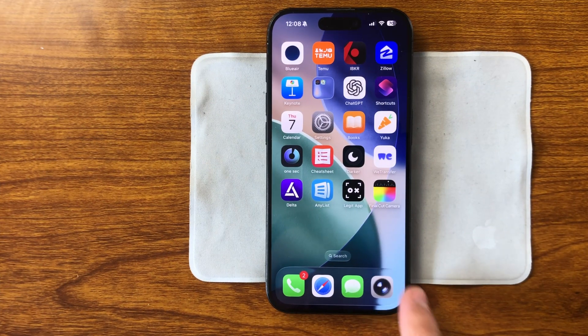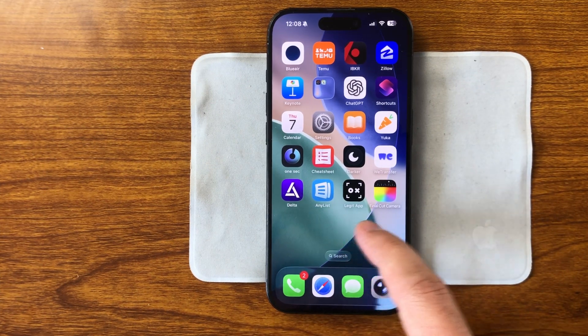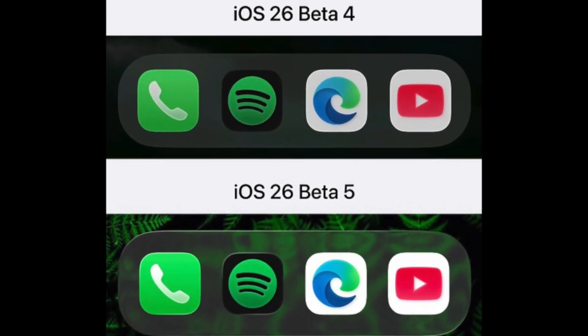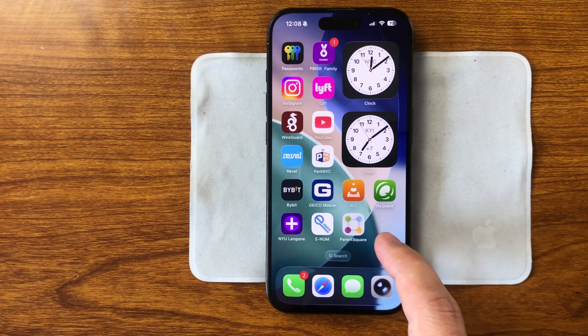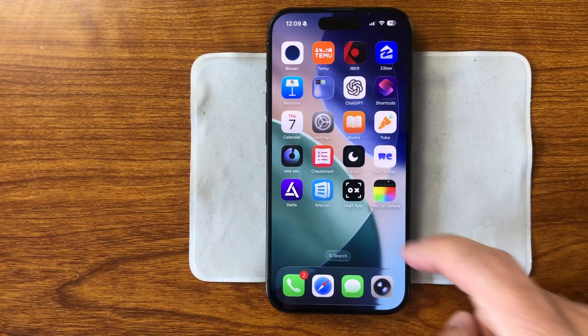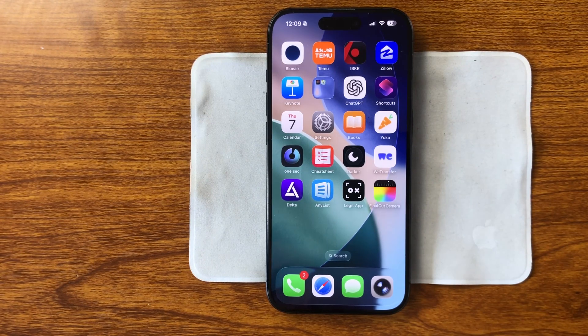The semi-transparent background under the dock is now wider. Liquid glass extends further around the icons, visually separating the dock from the rest of the home screen. It's more than just a visual effect — it reinforces the layout and structure of the interface. The dock now feels like a distinct element, especially when swiping between pages.